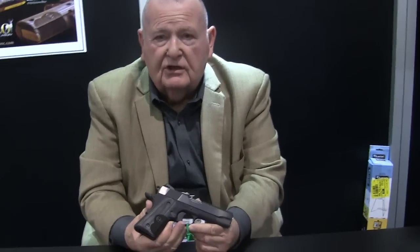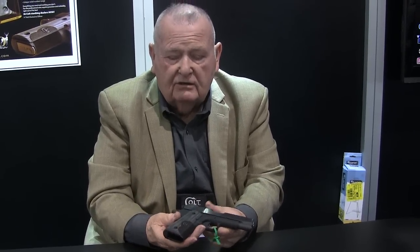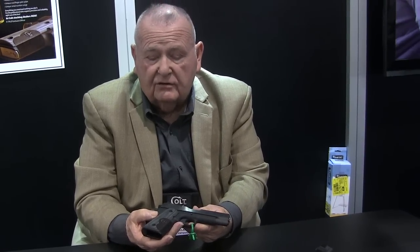The gun is what we call the Concealed Carry Officers Model, or CCO. It basically consists of an Officer's ATP lower receiver mated to a Colt Commander slide and upper. There are a number of small features on the gun that are there to optimize the shooter's control, but there are three major things that make it stand out above all other Colts.